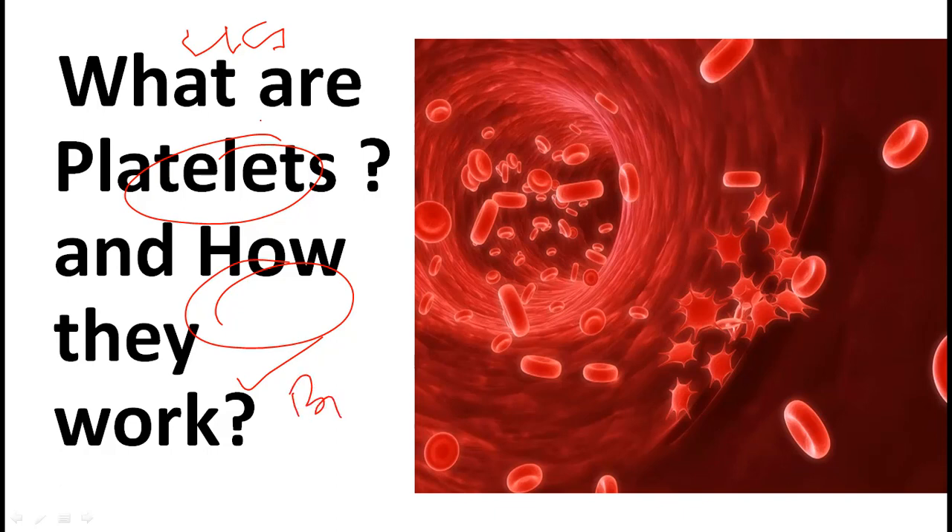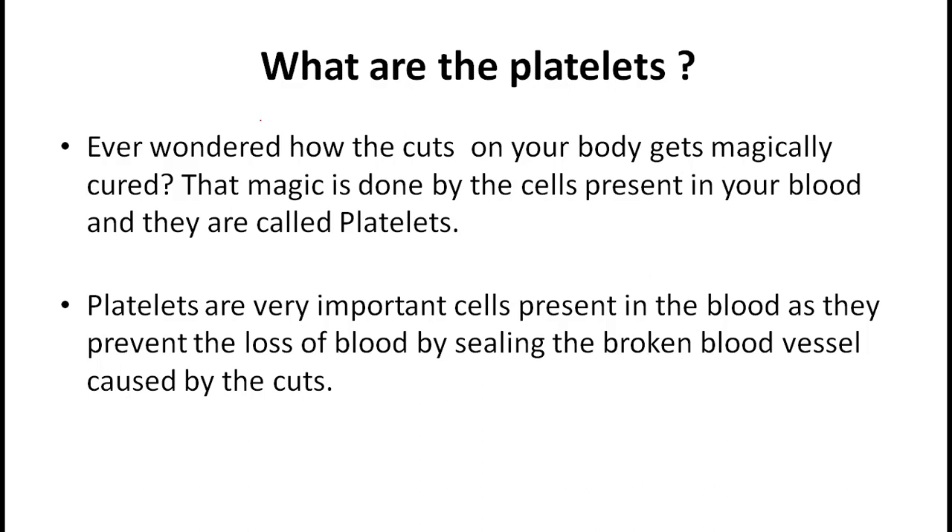First of all, we should know what platelets really are. Ever wondered how the cuts on our body get magically cured? That magic is done by the cells present in our blood, and they are called platelets. Platelets are very important cells present in the blood, as they prevent the loss of blood by sealing the broken blood vessels.